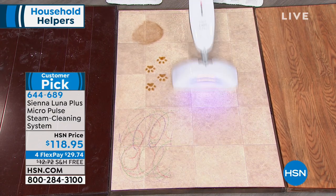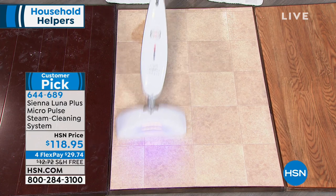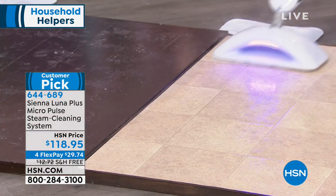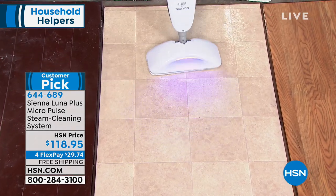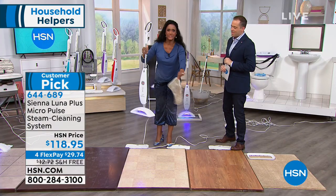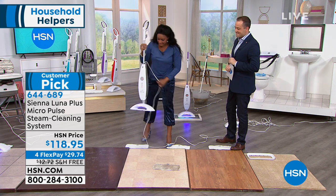Often we're tempted to use chemicals because they break down grime and dirt — but steam at 212 degrees is going to do that same job. I love how it doesn't smear and cleans everything so well. Look at that dirty mop pad — but I have three different steam levels.